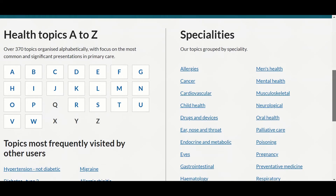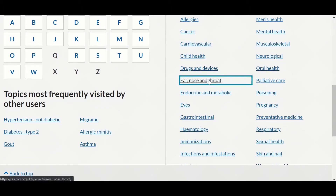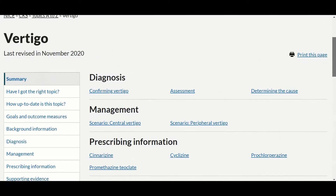The second on the list is Clinical Knowledge Summaries. This is a website that I use frequently. It is provided by NICE. NICE CKS provides the summary of the current evidence base and practical guidance on best practice. CKS is very useful if you need to check the latest guidance on a clinical topic. When I'm consulting with my patients, I make sure that I spend most of the time with them speaking and listening to what they say rather than in front of the screen.